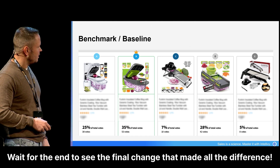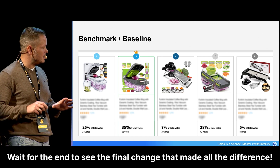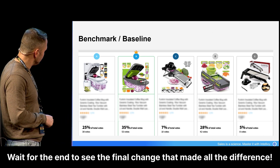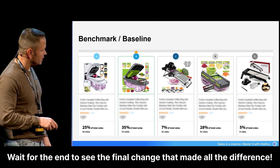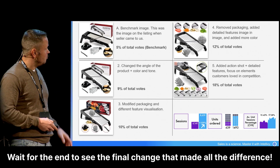So here you see — a baseline is never good or bad, it is what it is. We did this and now you can see these are all the votes and the percentages. This one only has 5%, 8 votes — not very good, but it's working.